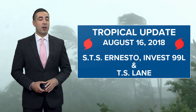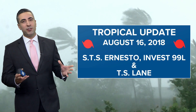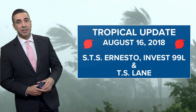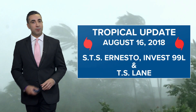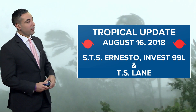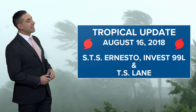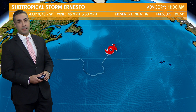Welcome back. It is Thursday, August 16th, 2018. Time for your tropical update. We have a few systems to talk about — three actually — two of which don't seem to be big players in the overall scheme of things. One, however, is going to be one to watch, and that is Tropical Storm Lane in the Pacific. We also have Subtropical Storm Ernesto in the north Atlantic and Invest 99L, a tropical wave off the coast of South America.